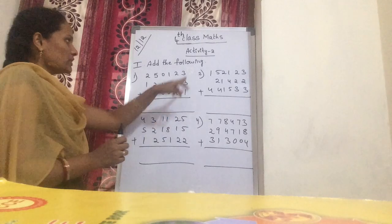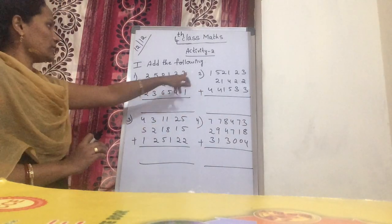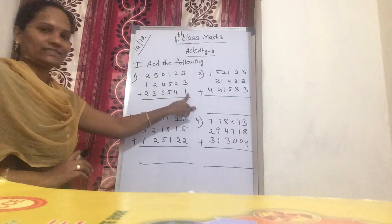Now coming to this: 3, 3, 1. Now 3 plus 3 is 6. Now 6 plus 1 is 7.